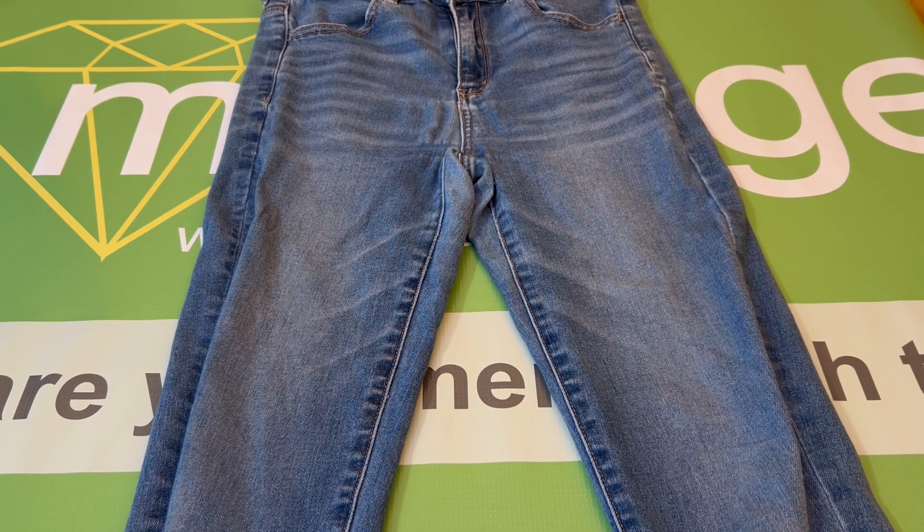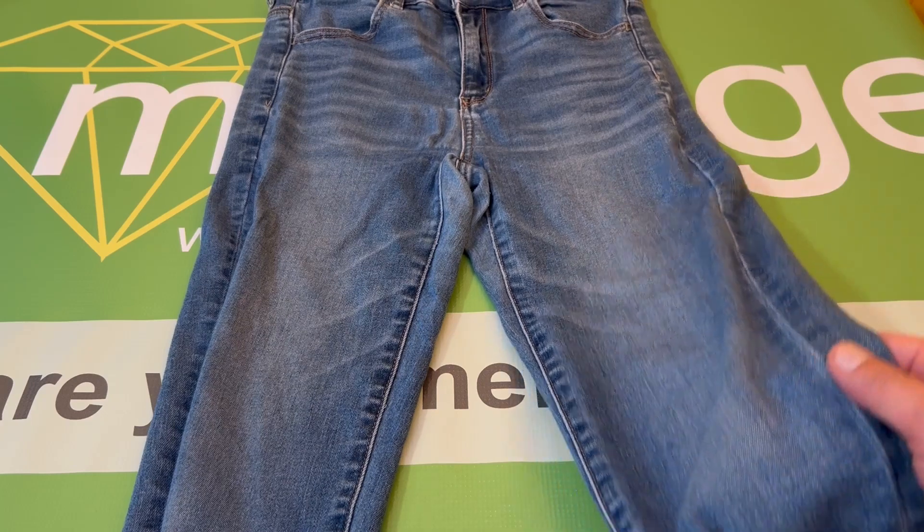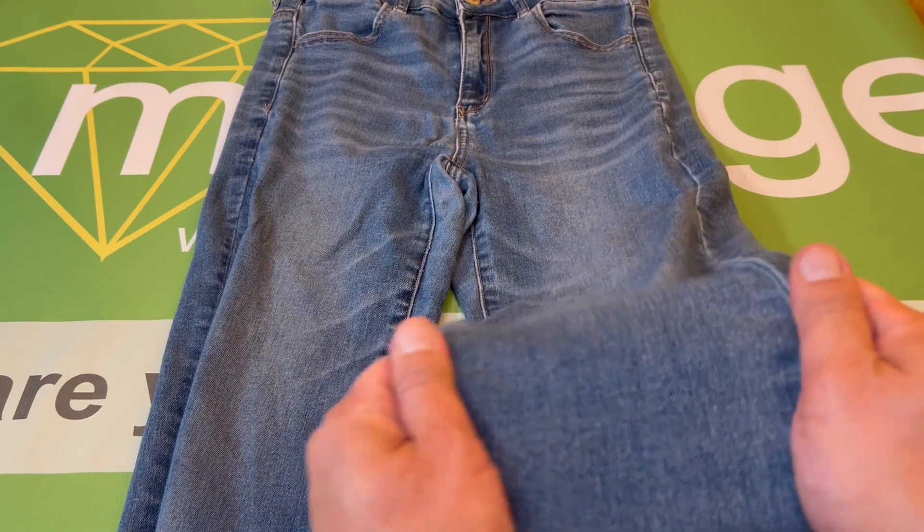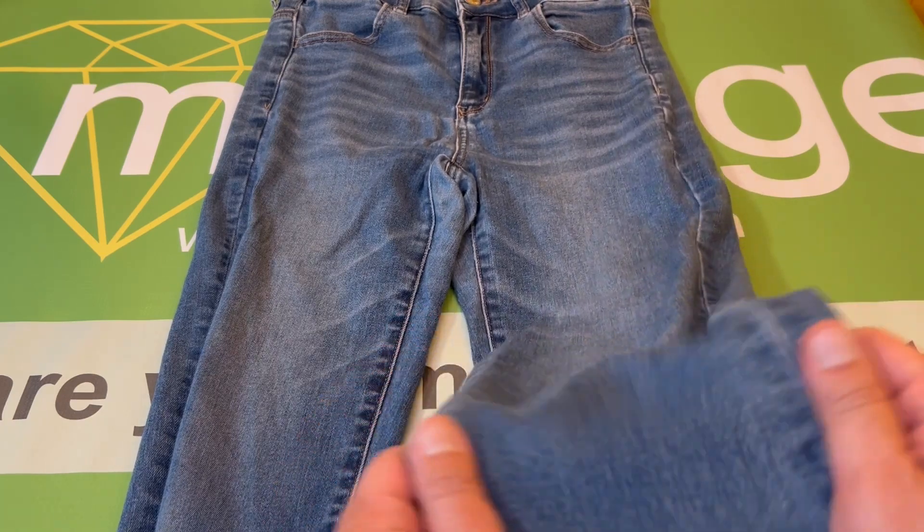This garment is 90% cotton, 8% polyester, and 2% elastane. This fabric is very soft and extremely stretchy.